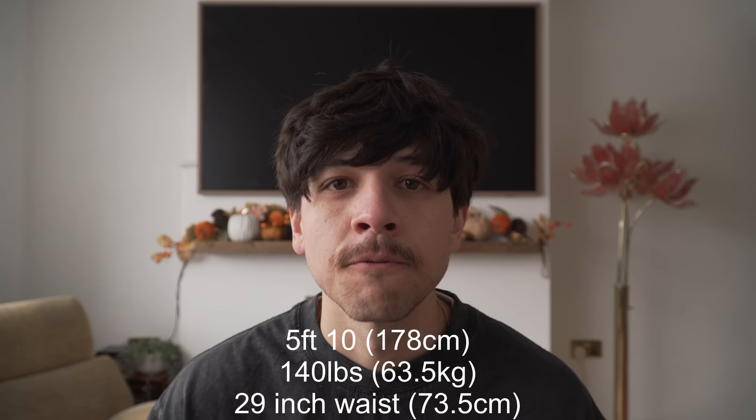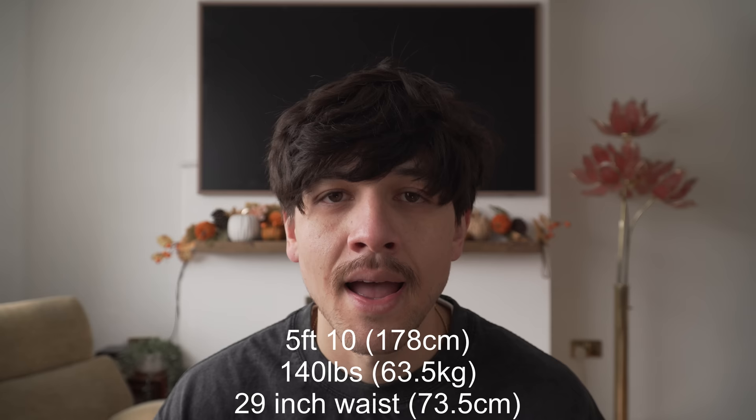Keep in mind that this is just what I've found has helped me. What works for me might not work for you — these are just guidelines, not rules. For reference, I'm 5 foot 10, around 140 pounds, and I typically wear a 28 to 29 inch waist. I'll leave links to everything I'm wearing down in the description box below.